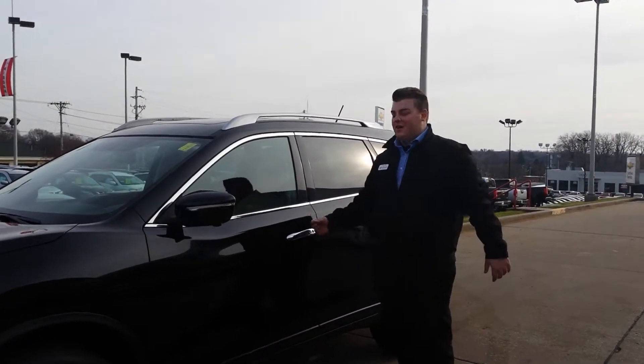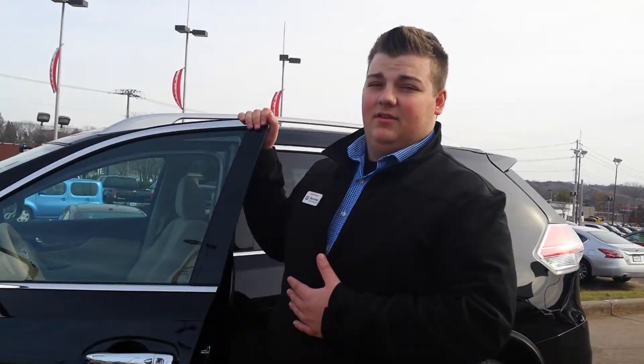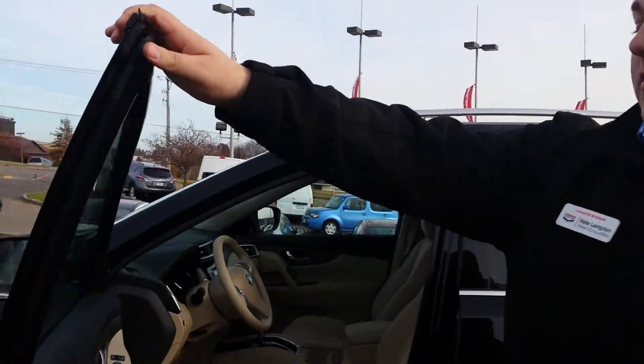How are you doing, John? I'm Nate at Lutag Nissan. I just wanted to show you the Rogue you're interested in. This is the SV. Unfortunately we don't have a silver in stock, but we can definitely get one for you if you're interested.